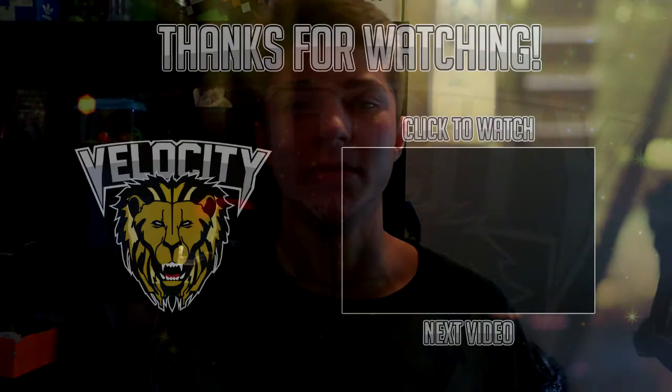I hope you guys liked this video. Let me know what you guys think of West Coast Chill if you've ever had it before in the comments below. Subscribe to my channel — there'll be a link at the end and up in this corner. Thank you guys so much for watching, and peace out.